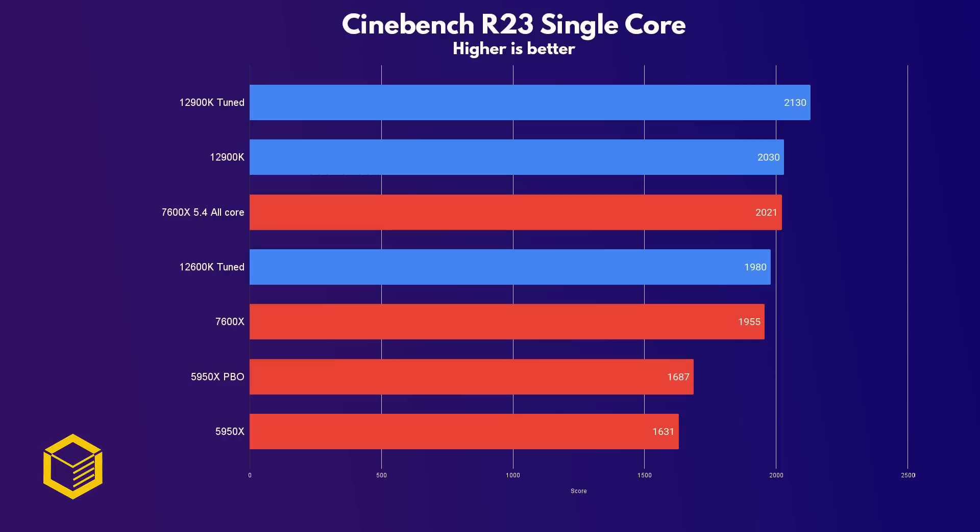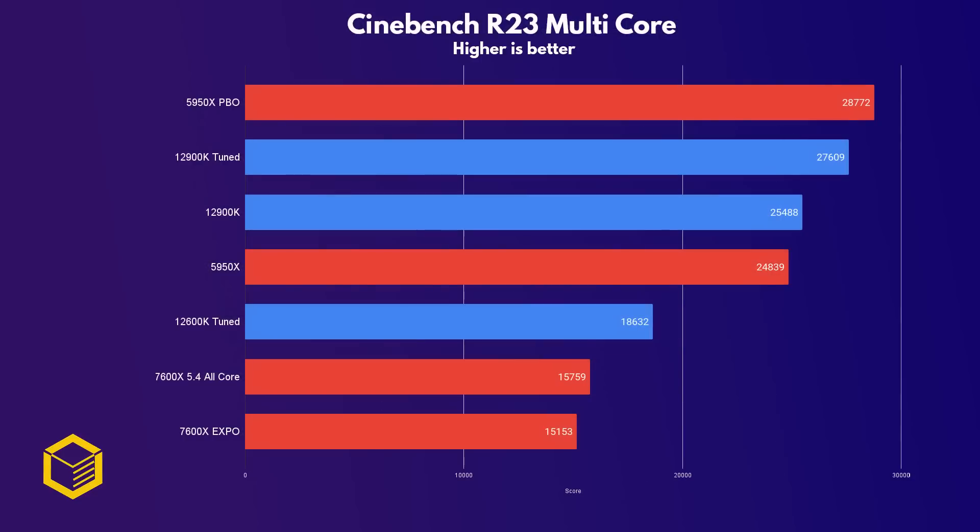If you want to understand what I mean by tuned, then go back to the part where I put all the tested chips on screen. In Cinebench multi-core, the 7600X comes in last in this selection of CPUs. Even when overclocked it falls short of the tuned 12600K. The old 5950X takes the lead when using PBO, but the tuned 12900K is not too far behind.